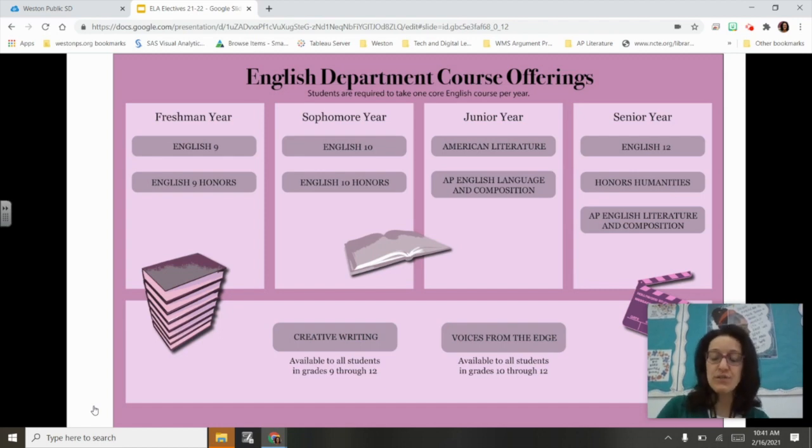In both of these courses, students will read and analyze a variety of texts across genres — fiction, non-fiction, drama, poetry — and we'll even analyze film, so there are lots of opportunities to read a variety of texts. Students will develop their writing skills as well as their critical and creative thinking skills.